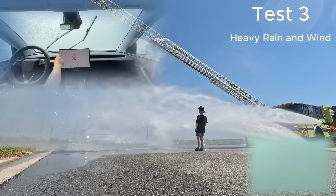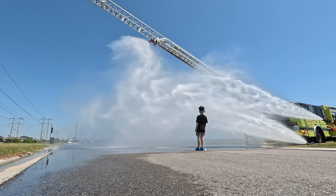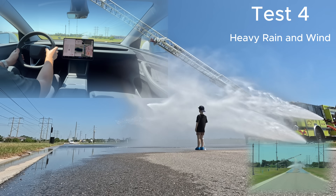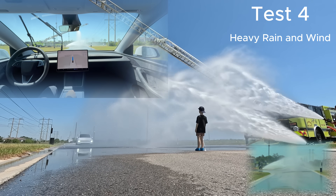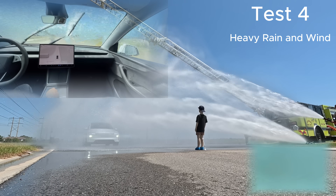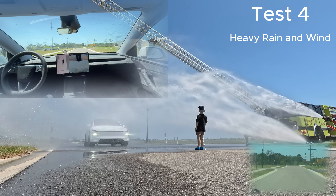We decided to do one more test — Test 4 — with the exact same heavy rain and wind setup, Full Self-Driving activated. You'll see here it sees the dummy, slows down a good safe distance, and turns off Full Self-Drive.